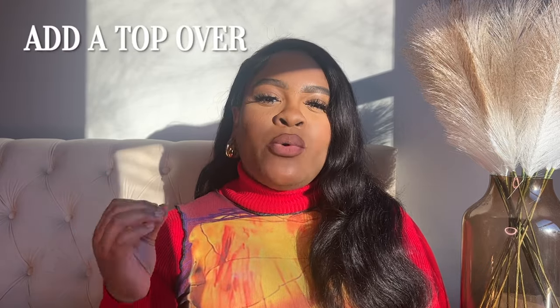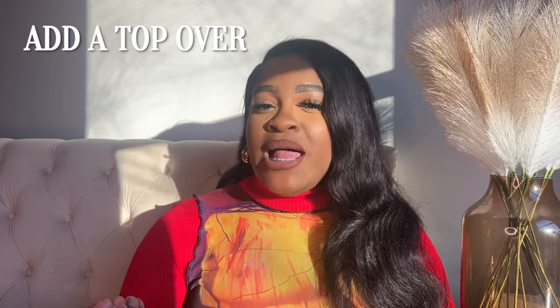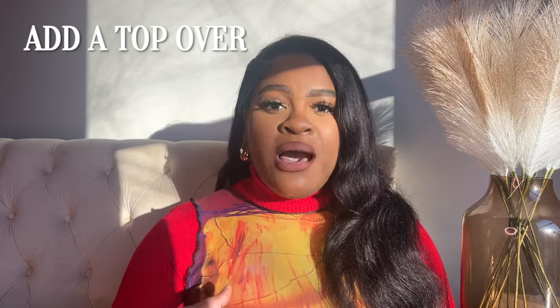The next category is 'put a top over it.' We went under — now we're going over. Here I really want you to think about statement pieces: things that are embellished, have sequins, have beading. Those are really going to jazz it up once you throw that over a basic top or dress. Those statement pieces can be crop tops, camisoles — whatever it is, just throw that top on and move with confidence.